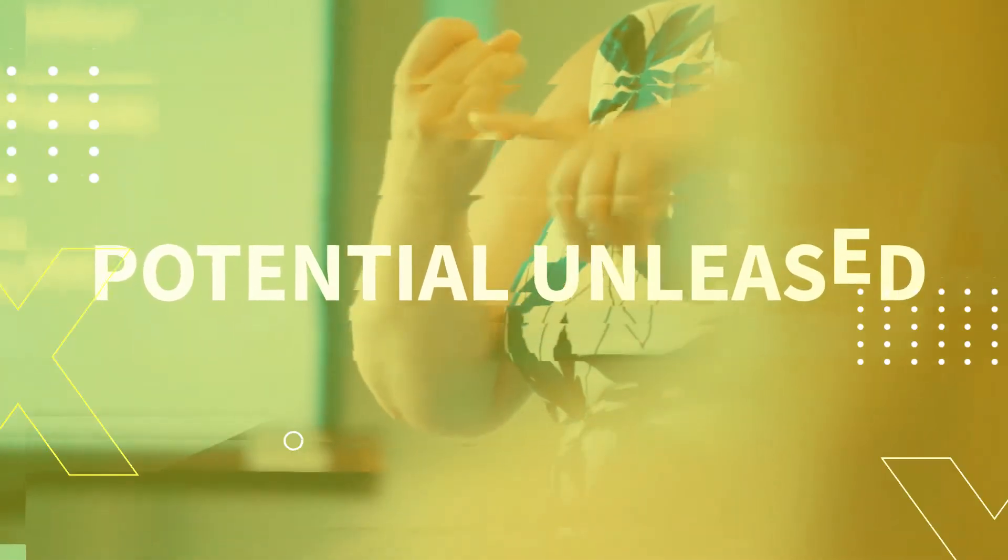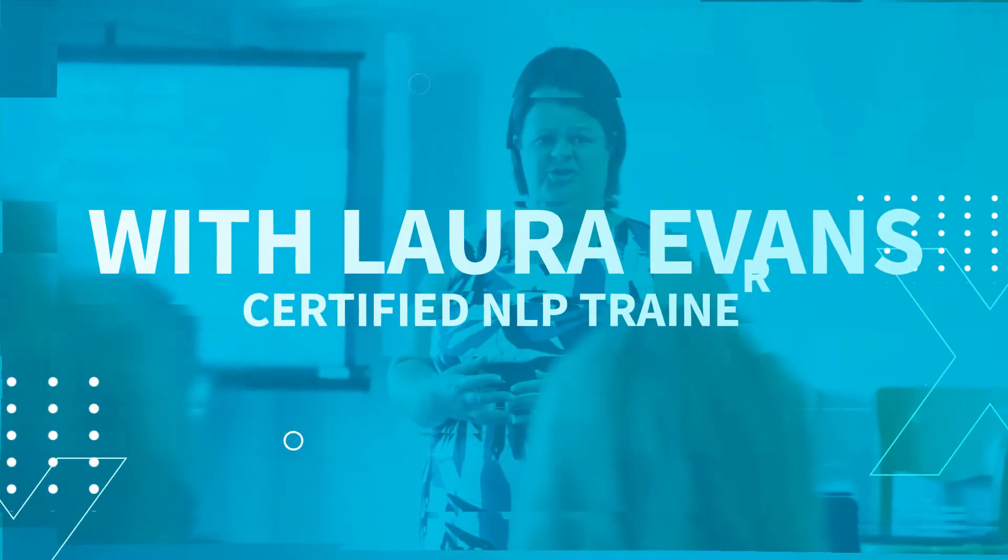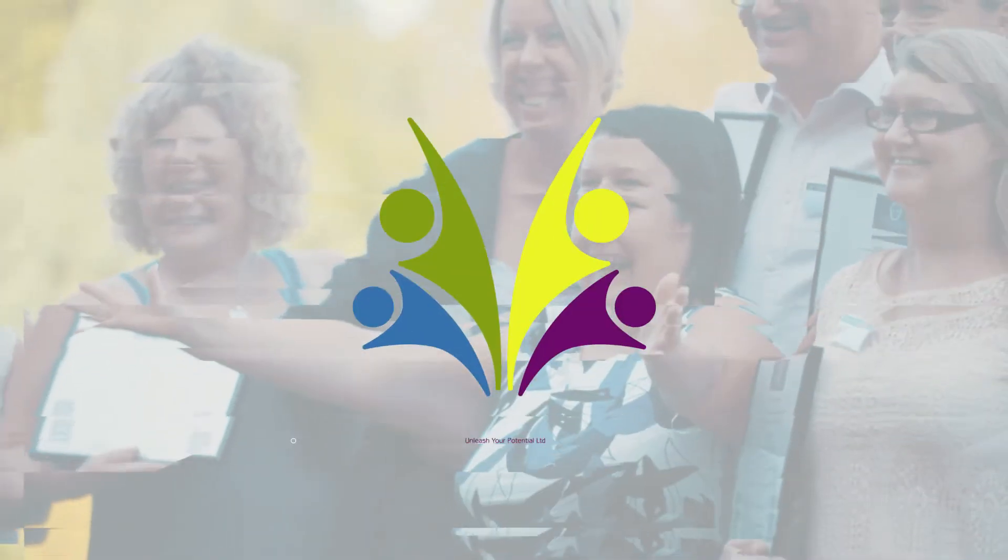In this video, I'm going to share with you how you can relieve your stress and anxiety with these two simple breathing techniques. Hi, my name's Laura Evans, helping people like you to unleash their potential in business and life.